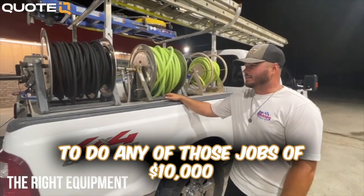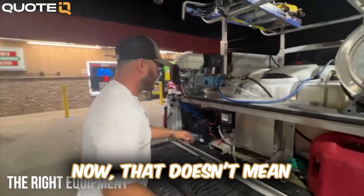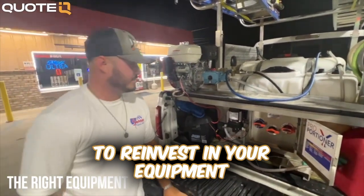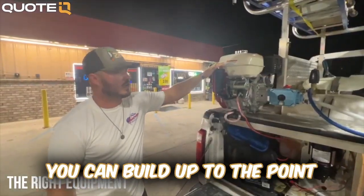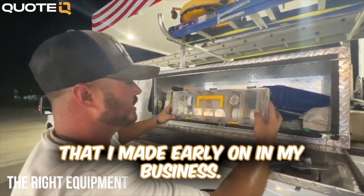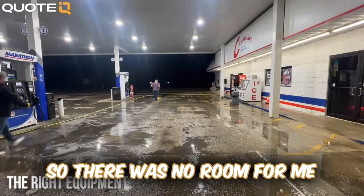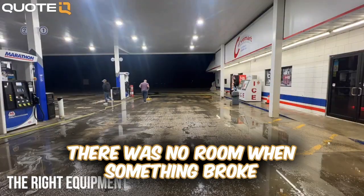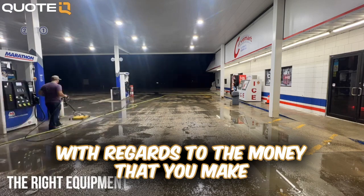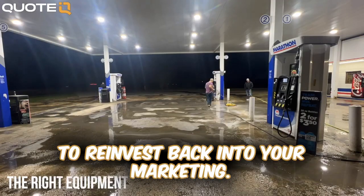There's no way that we would have been able to do any of those jobs of $10,000 or more with any equipment that we purchased from Home Depot or Lowe's. That doesn't mean it's not a good place to get started, but it's incredibly important to reinvest in your equipment as you're making money, so that you can build up to the point where you're capable of doing jobs that are bigger in size. That was probably one of my biggest mistakes early on in my business — I got to the point where I was living off of the money I was making pressure washing, so there was no room to reinvest in my equipment or get things replaced when they broke. So set rules for yourself with regards to how much you're going to reinvest in your equipment and how much you're going to reinvest back into your marketing.